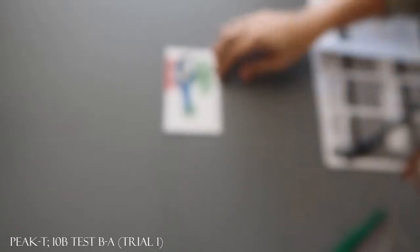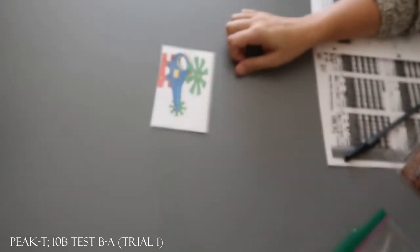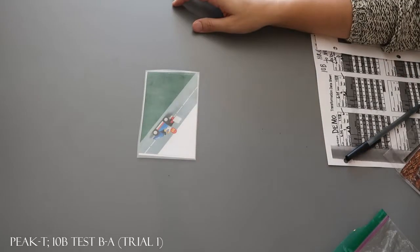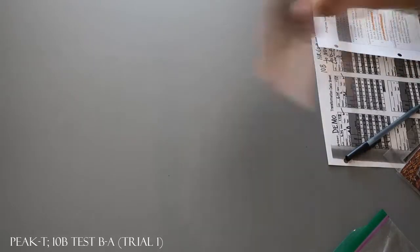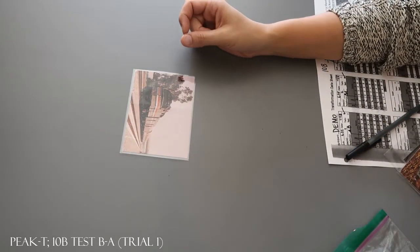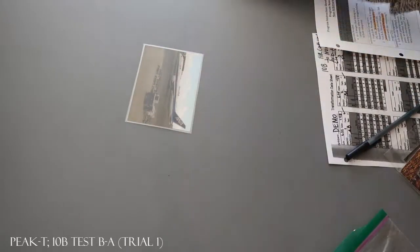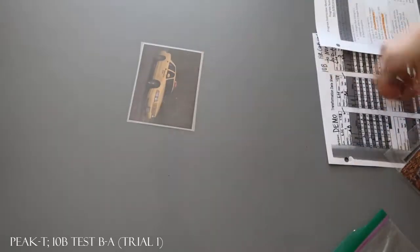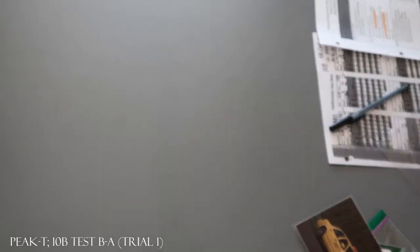Okay. What does this belong to? A helicopter. What does this belong to? Toys. What does this belong to? Helicopter. What does this belong to? An airplane. What does this belong to? Vehicles. What does this belong to? Vehicles. Let's do some more. Let's do another one.